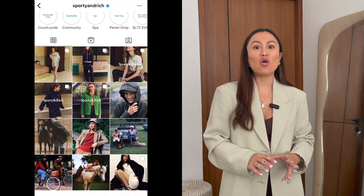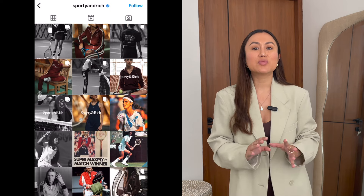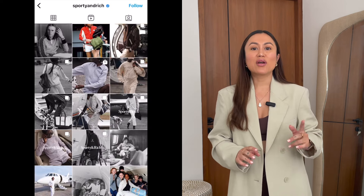Zero advertising dollars are needed, but here's the catch: you've got to know where your audience is hanging out — is it Instagram, Facebook, or TikTok? Once you've got that nailed down, you can start pumping out content that speaks directly to your audience. Take a page from Sporty and Rich's playbook — Emily Oberg turned her Instagram into a mood board of 90s nostalgia and the response was phenomenal.